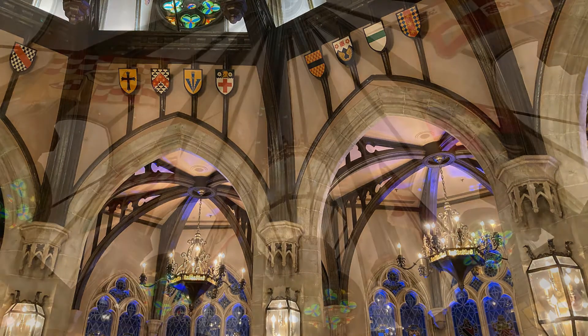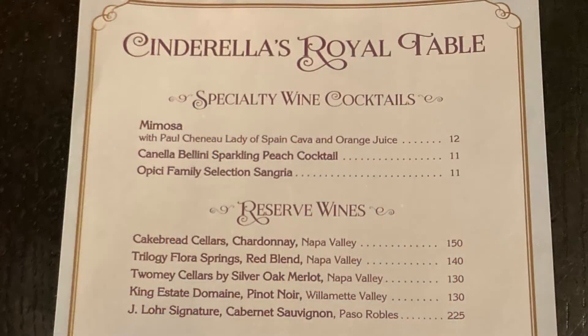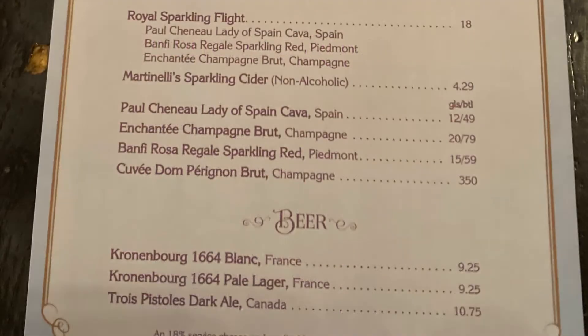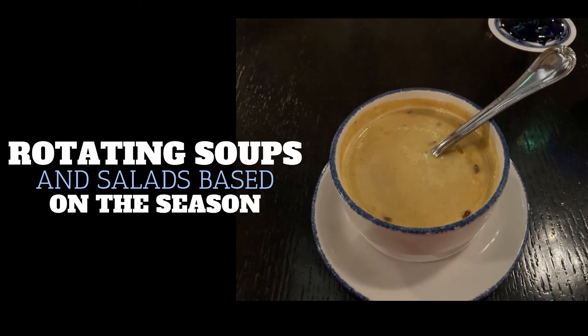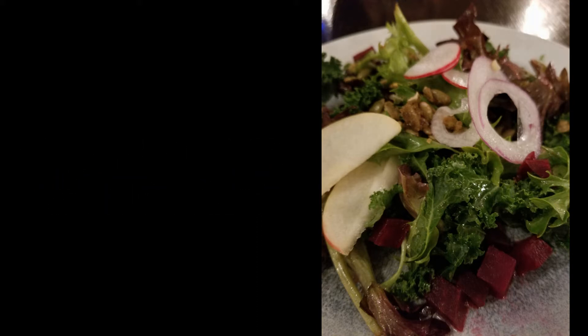As you enter the room, you can see vaulted ceilings. The tables are well laid out. There is, of course, wine, beer, and cocktails — which, if you didn't know, you can't get outside of sit-down restaurants at Magic Kingdom. The menu itself has a rotating list of soups and salads. What you see on your screen right now is our lobster bisque and beet salad.